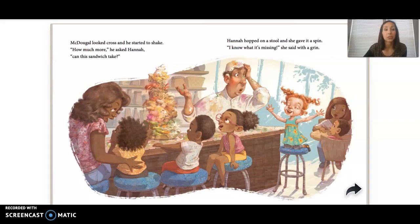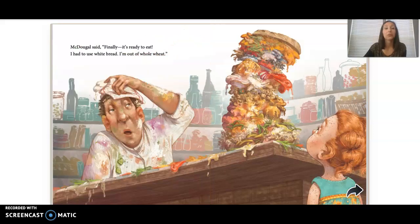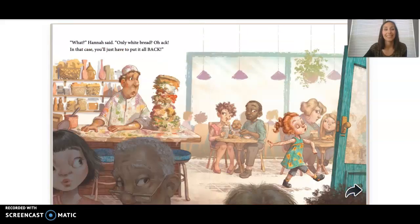McDougal looked cross and he started to shake. 'How much more,' he asked Hannah, 'can this sandwich take?' Hannah hopped on a stool and she gave it a spin. 'I know what's missing,' she said with a grin. 'Please add a small helping of fresh zuba fish. I've heard that it's healthy and oh so delish. Then spread on a layer of creamy mooshed yam and grated zucchini — no more than a gram.' McDougal said, 'Finally, it's ready to eat. I had to use white bread — I'm out of whole wheat.'